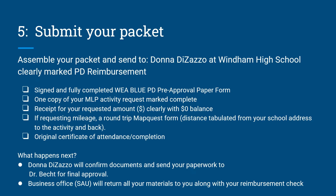Your packet must include a signed and fully completed WEA blue PD pre-approval paper form, one copy of your MLP activity request marked complete, a receipt for your requested amount for reimbursement clearly showing a zero balance, and if you are requesting mileage, a round-trip MapQuest form with the distance tabulated from your school address to the activity and back, plus an original certificate of attendance.